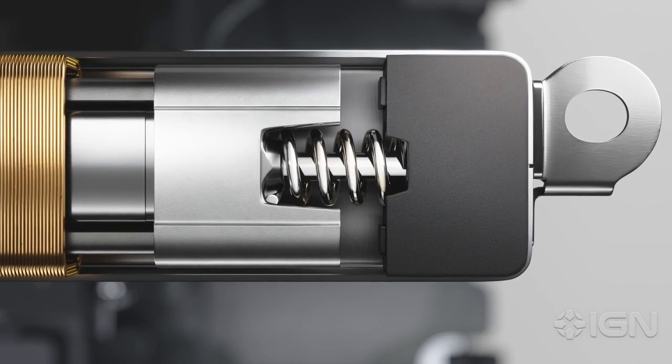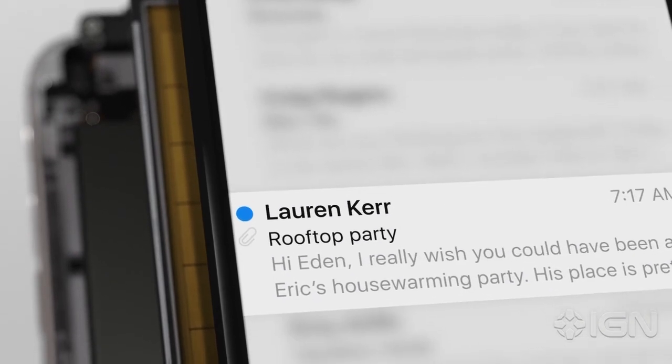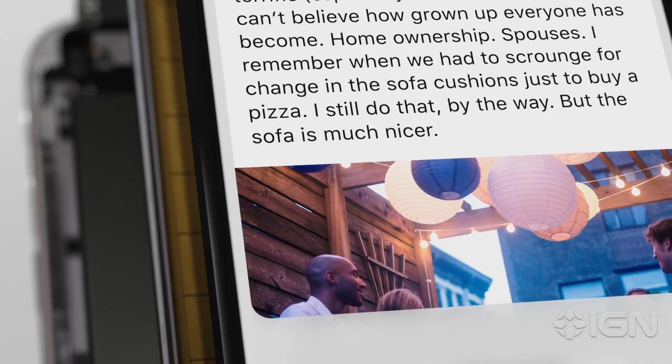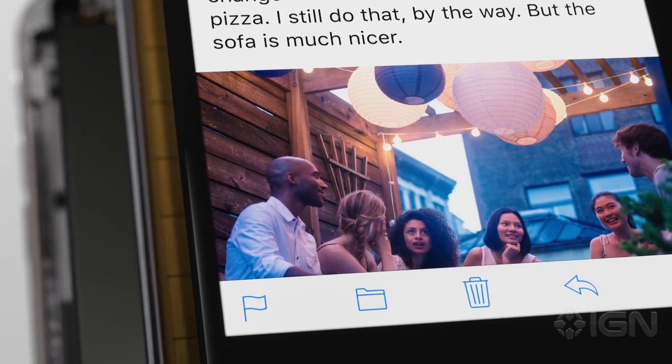This allows us to create shorter, more distinct feedback events, like a mini-tap lasting just 10 milliseconds and a full-tap which lasts 15 milliseconds.